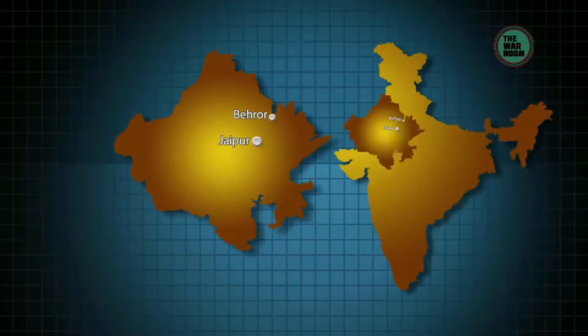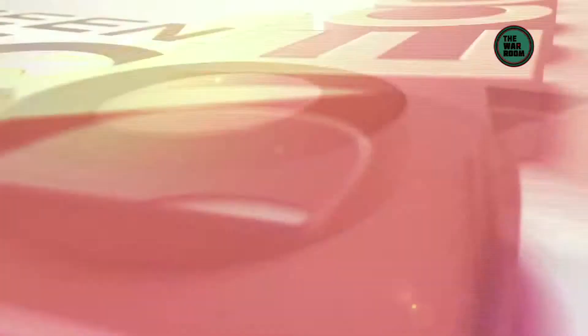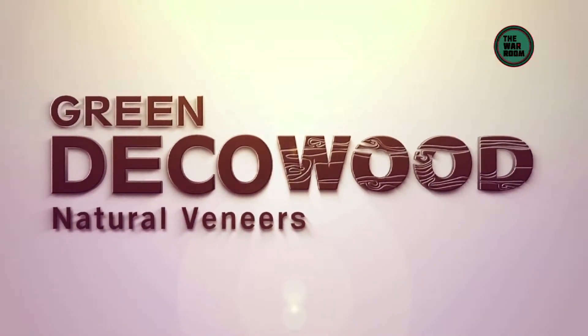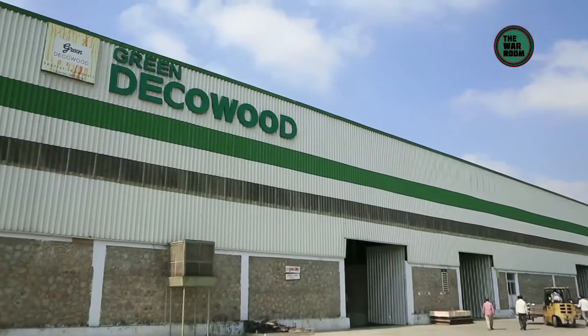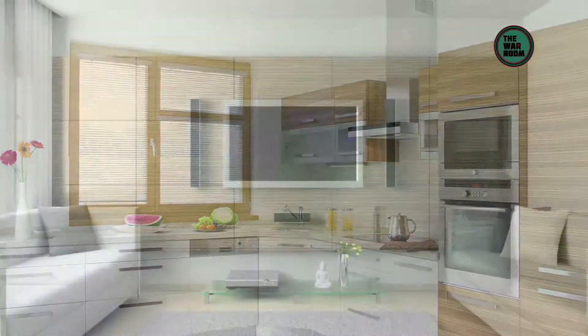Today, we are at the state-of-the-art manufacturing plant of Green Deco Wood in Beror, Rajasthan, India, where we will see how a log of wood turns into the product we all love. Green Deco Wood is the number one natural decorative veneer brand in the country and a super brand, offering the world's most striking veneer range sourced from the most exotic timber from across the globe.